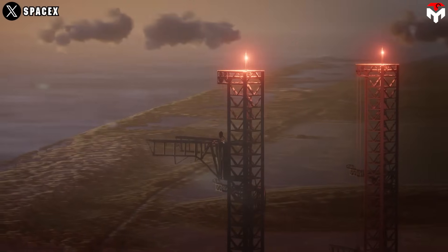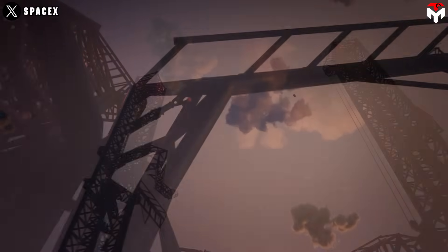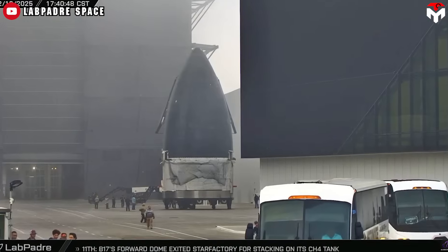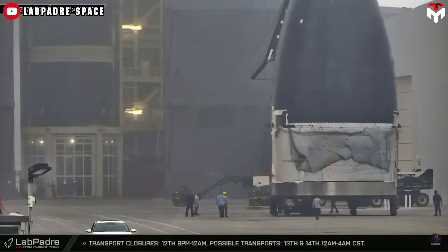Speaking of Starship catch, it looks like after two more test flights at the latest, SpaceX will attempt to capture the ship's upper stage using Mechazilla. Recently, the nose cone section of Flight 10's ship, S-36, was seen equipped with catchpoints that would allow the spacecraft to land on the launch tower — a classic SpaceX way of working, building future flights simultaneously while preparing for the next one.